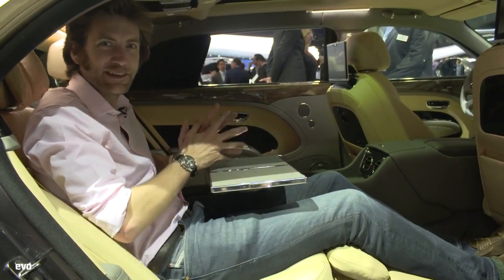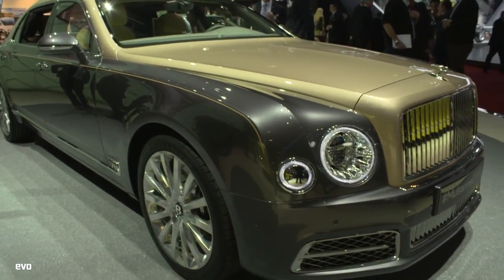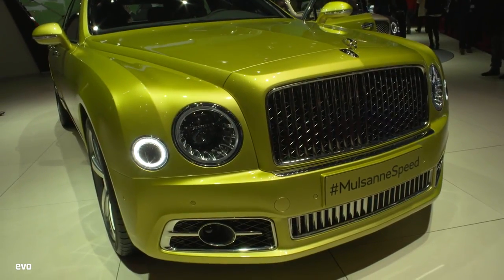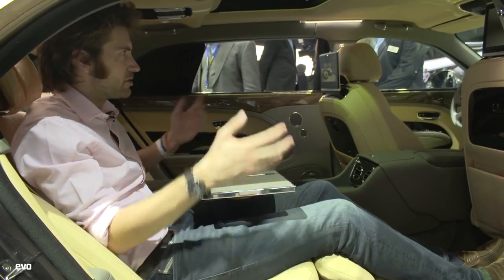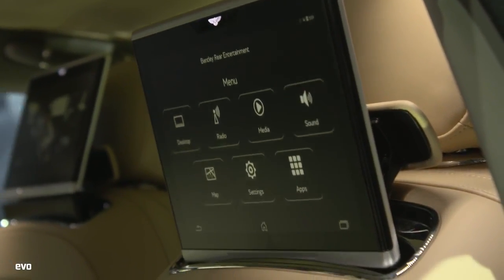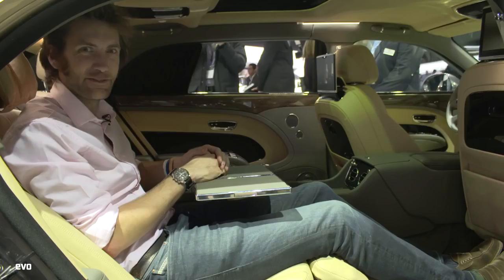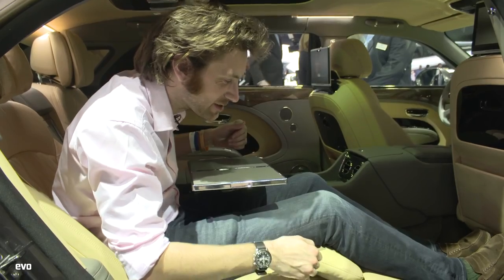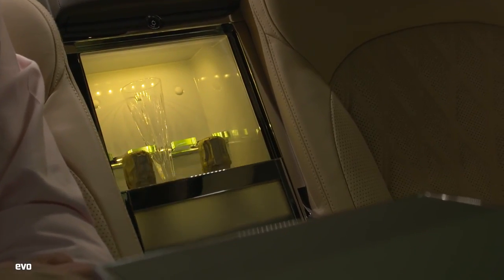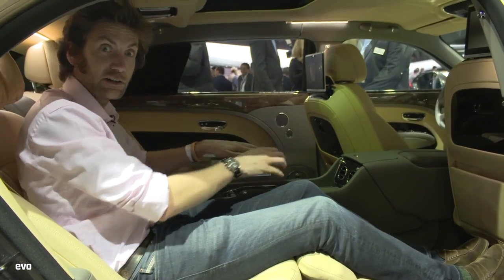I'm in the comfiest place on the entirety of the Geneva Motor Show — this is the Bentley stand with the new Mulsanne. We've got the standard model, the speed model, and this is the extended wheelbase model. It's got the new infotainment system, with an iPad coming out of the seat in front of me. As the extended wheelbase, even someone of my height — six foot five — can fit in here. There's a nice airline seat that comes out, a champagne cooler, and a little table so you can do work or go to sleep.